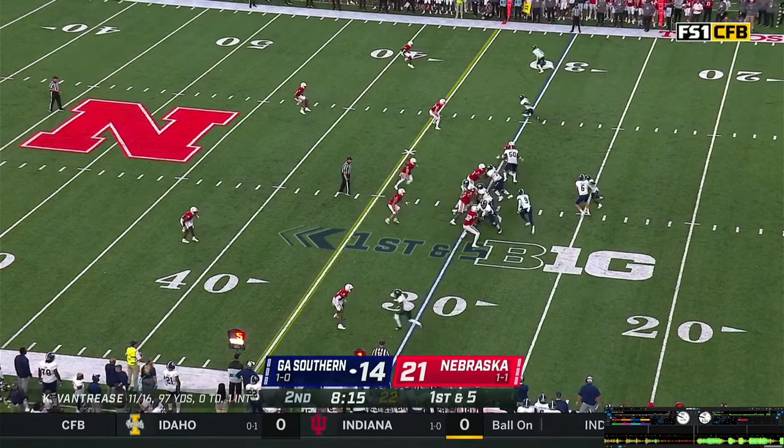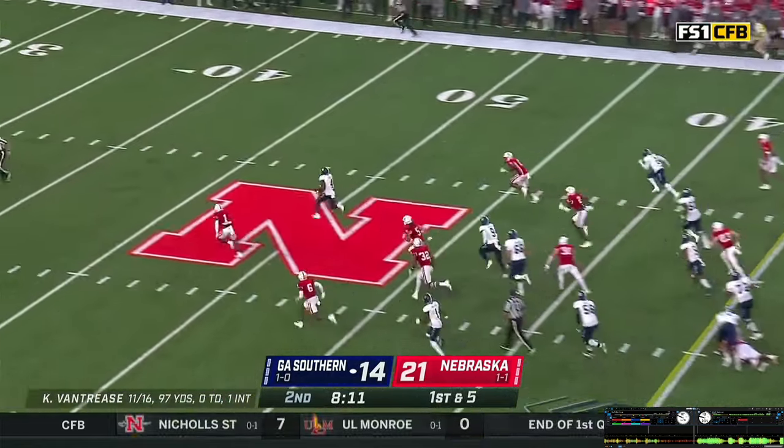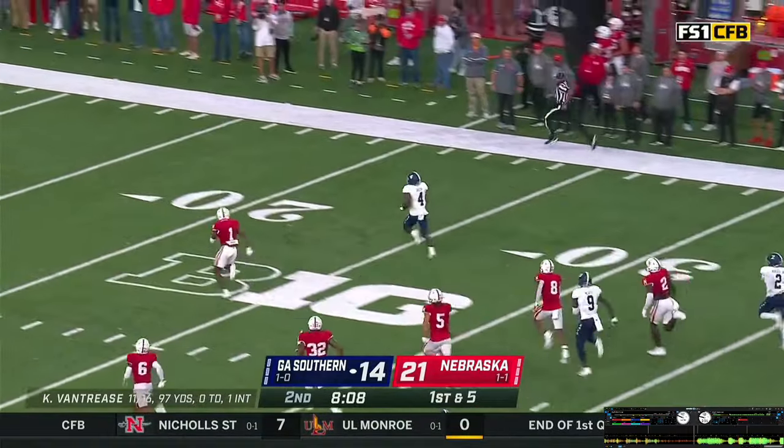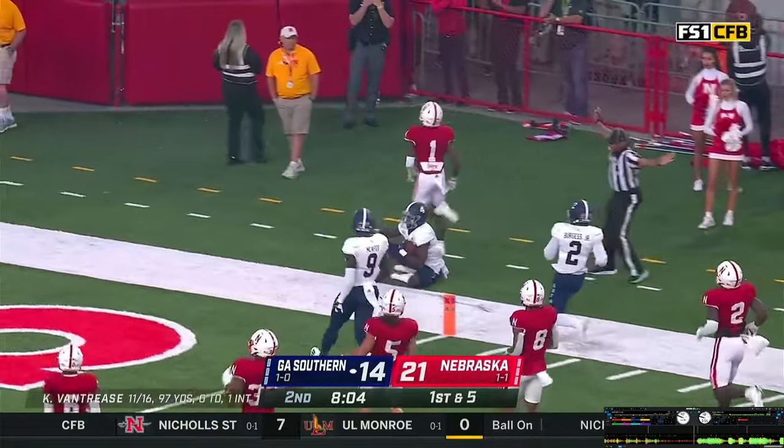Van Trees gets the snap, gives it off to Green up the middle — breaks a tackle. 45, look out, 50, he's to the 40. Buford trying to track him down — 30, 20, 15, 10. Buford knocks him out of bounds inside the 10-yard line.